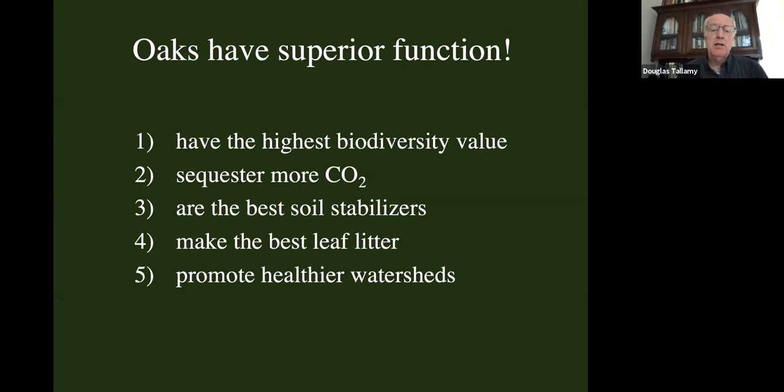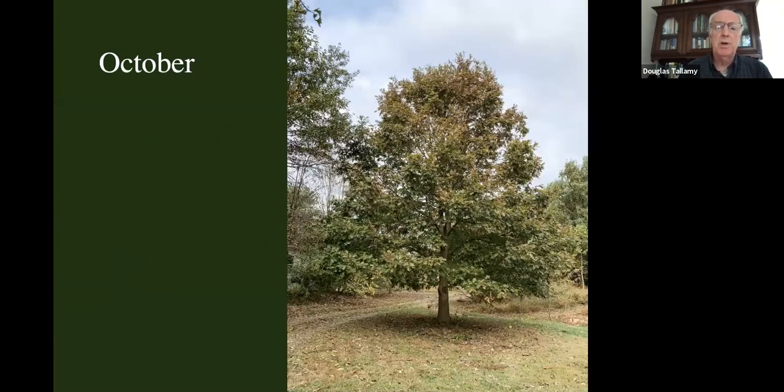Oaks have superior ecological function. They have the highest biodiversity value. They're sequestering more carbon dioxide than other trees. They're the best soil stabilizers. They make the best leaf litter. They promote healthier watersheds — all very valuable ecological contributions. What I'm going to do is start in October and march through the year, talking about what's happening on the oak I planted in my front yard.